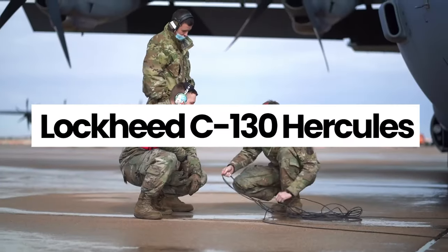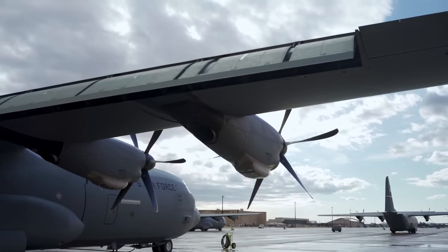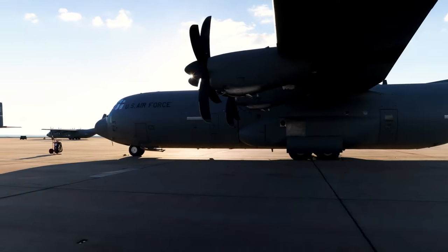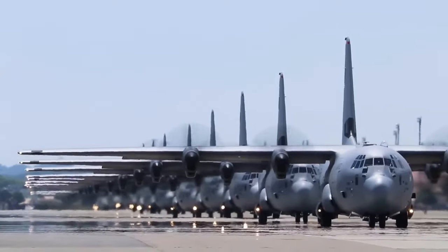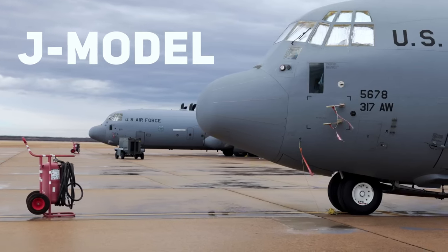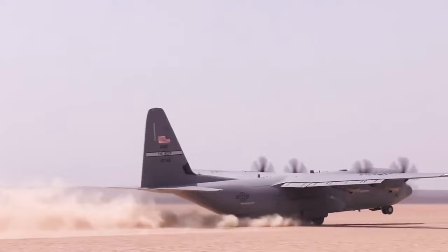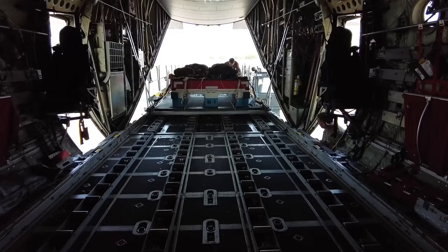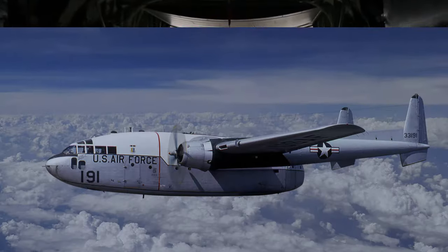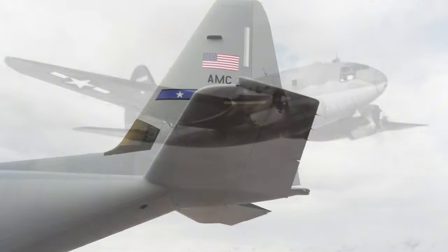The Hercules Lockheed C-130 is another monster plane that graces the sky — an American four-engine turboprop military transport aircraft that uses less fuel and does unbelievable things in the air. Immediately after the Korean War, it became apparent that the once-powerful World War II-era piston engine transports like the Fairchild C-119 Flying Boxcar, Douglas C-47 Skytrain, and Curtis C-46 Commando were no longer adequate.